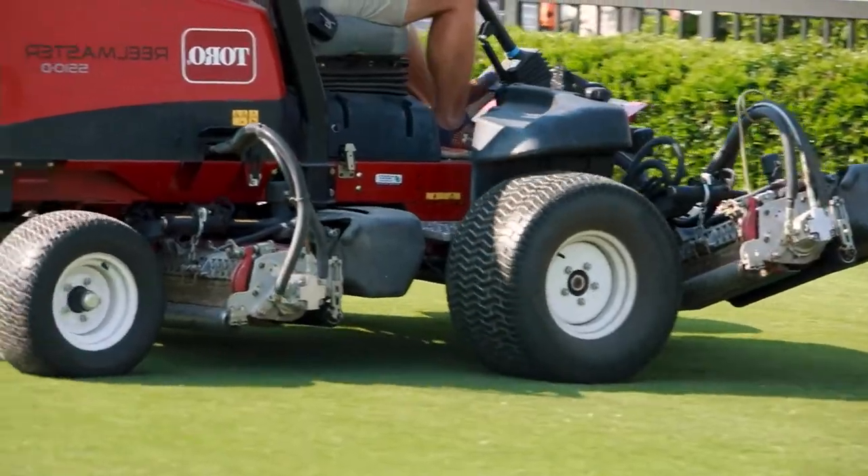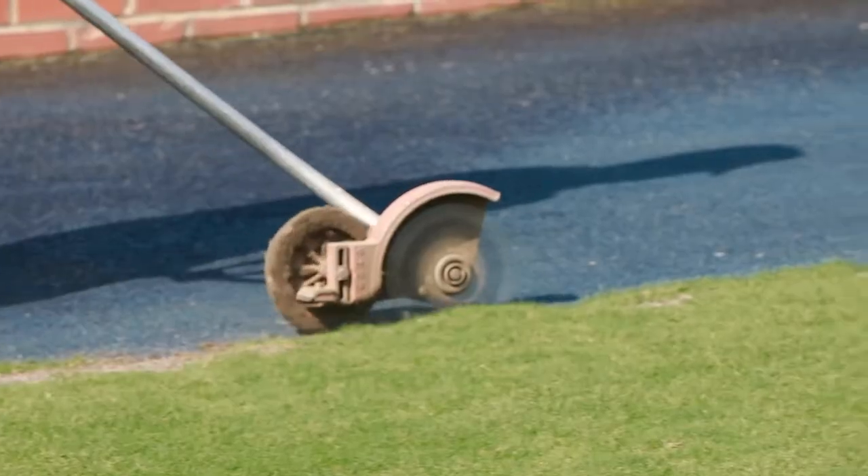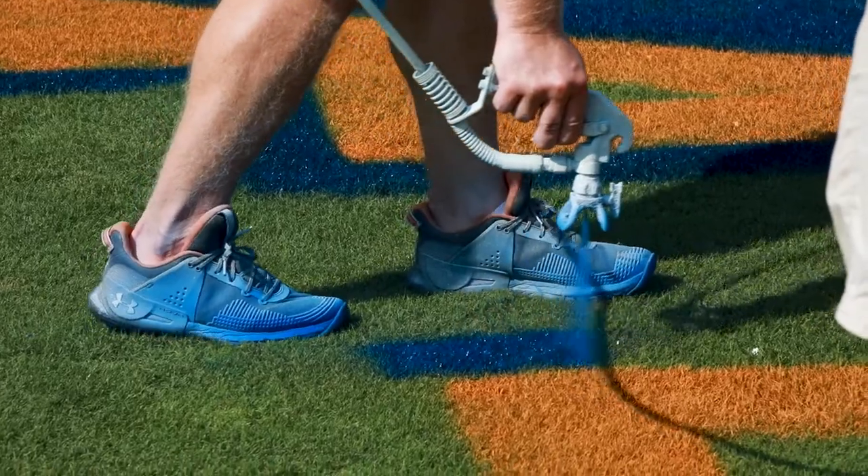We're doing cultural practices and fertility practices and fine-tuning the field. We've got a group of guys who are very educated, who are very experienced. Our whole crew is unwavering in our commitment to make sure that we provide the best playing surfaces for our athletes, especially on Pat Dye Field.